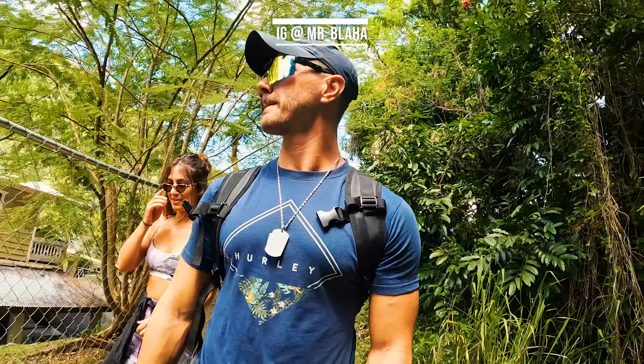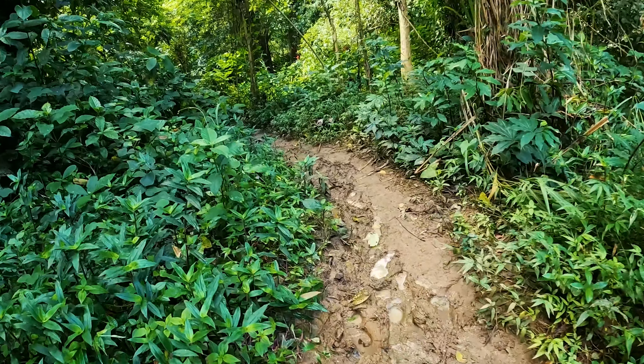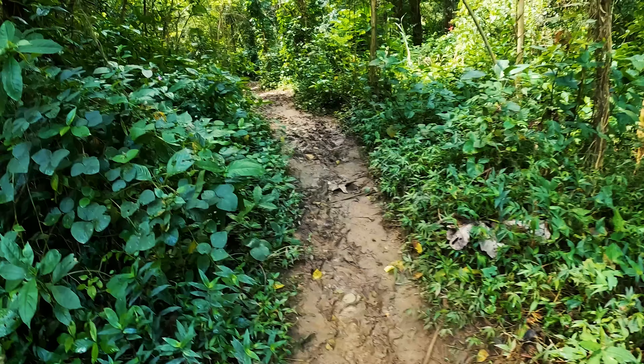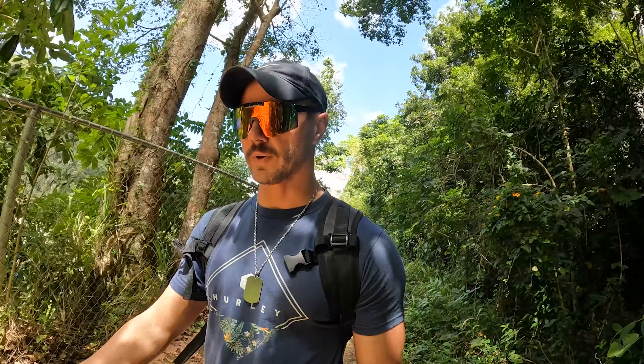The first little adventure is called Los Pelonas Trail Waterfall. Just follow the GPS and there's going to be a fence — there's this fence next to a house and it's very muddy. We're starting on the west side of the National Forest, and then we're going to work our way back east toward where we're staying throughout the afternoon.